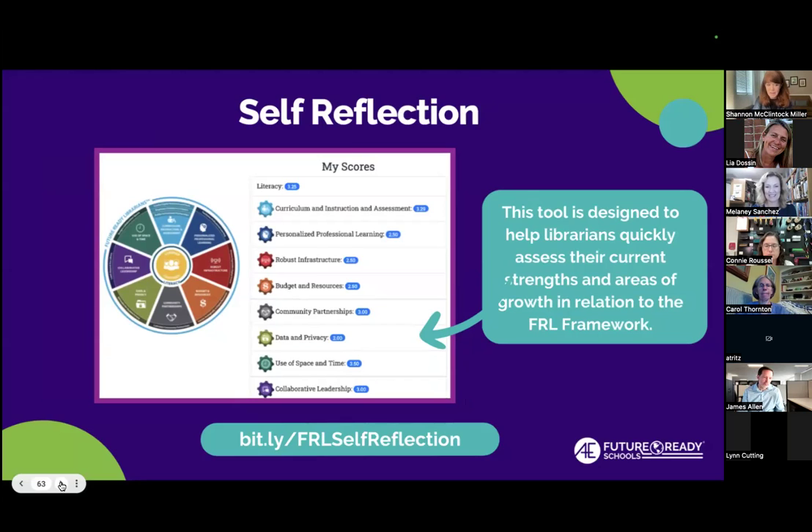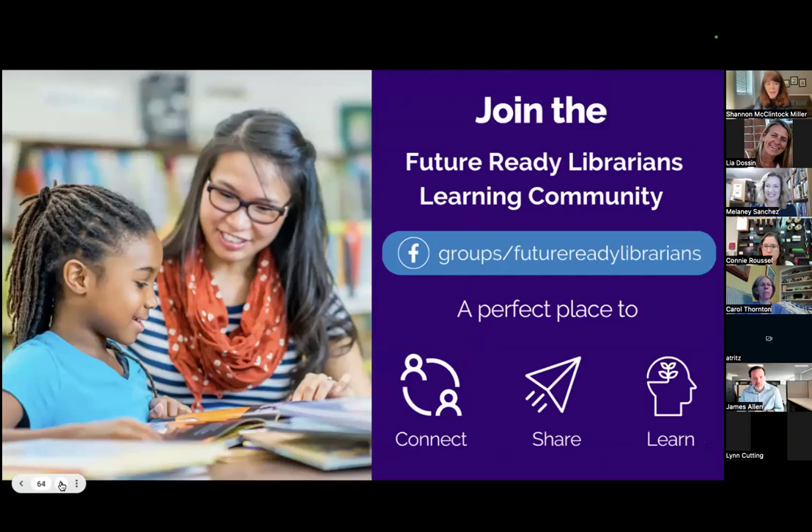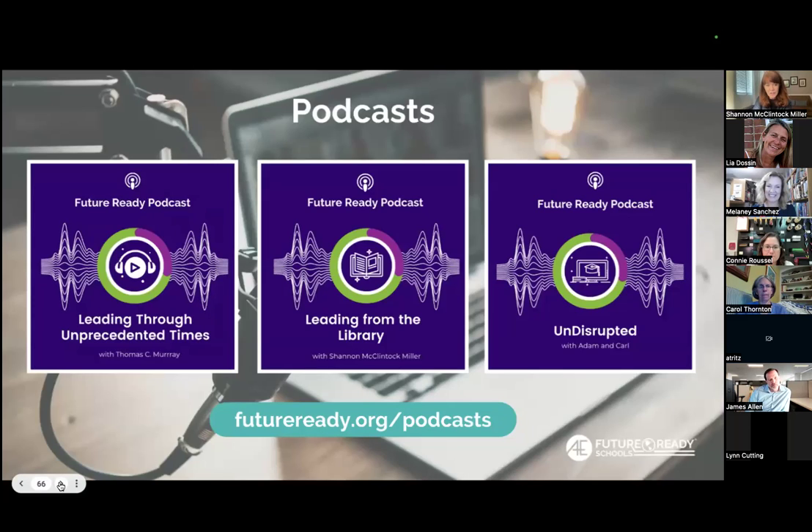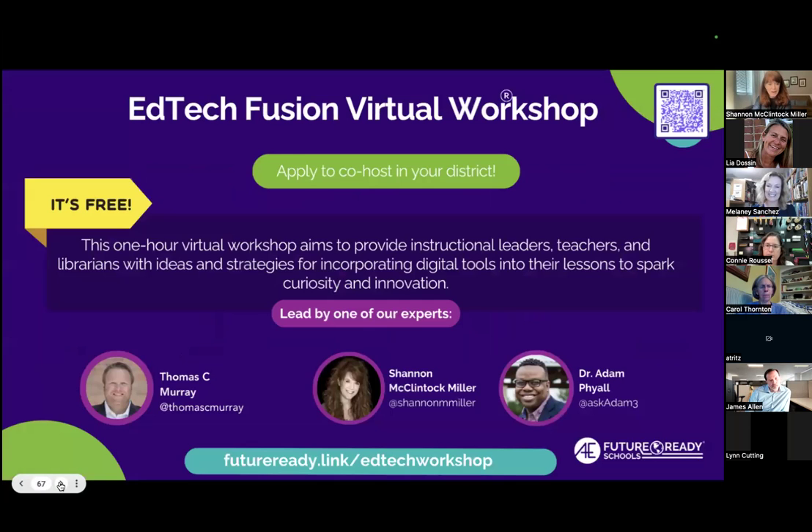The self-reflection tool is something I do every year — it helps reset and ground me in the work we do as librarians. If you don't belong to our Facebook group, it is amazing — I learn so many things from everyone on there every day. The podcast is almost ready to kick off season nine, and I've been recording amazing conversations with librarians. You can find it wherever you listen to podcasts. We also have one from Tom Murray and one from Adam and Carl — you can be inspired by all of those too.